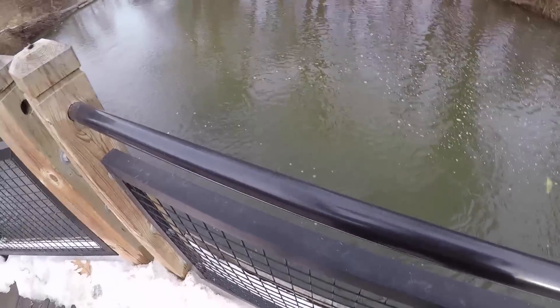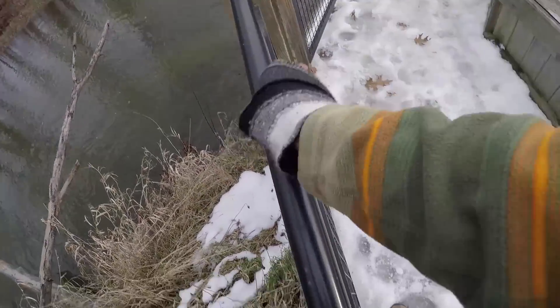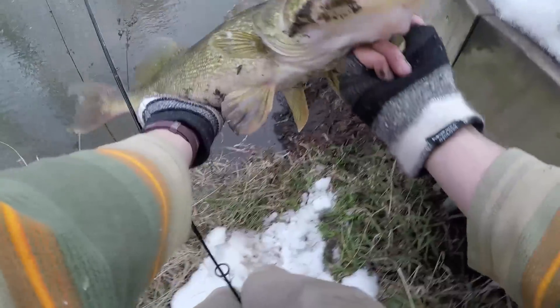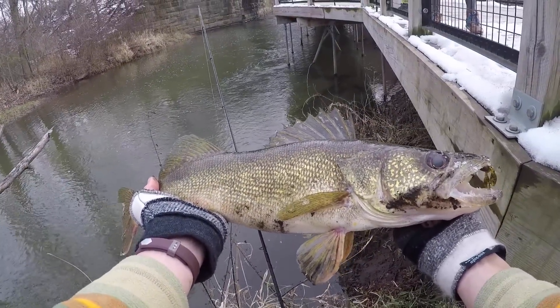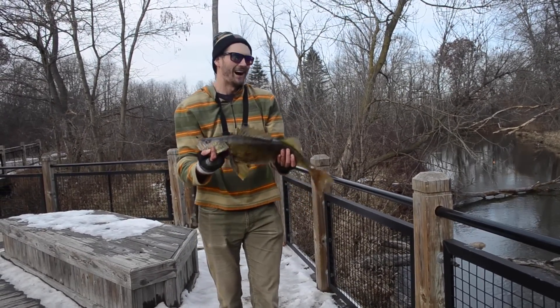Oh my gosh — giant walleye! Big old walleye! No way, look at this — it's an absolute monster! We've got to bring this home and eat some tacos! I've never caught a walleye this big! I've got to jump over this fence — holy cow, it's a giant! Got to get down there. Yes — look at those eyes! Big old thing! That TRD craws on the ned rig — I tell you, it'll catch anything. Caught a carp on the thing before, and now I catch this. What's next?!